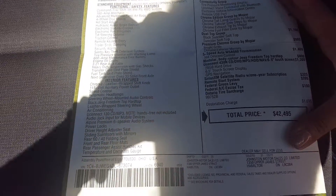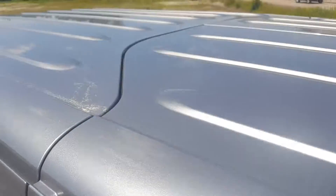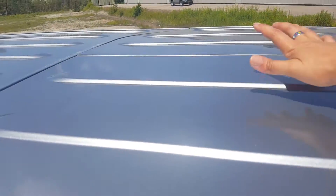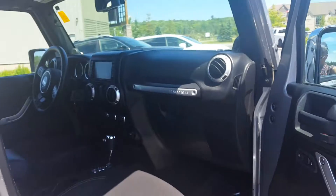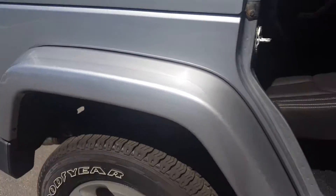I know Jeeps have added accessories, so I'm just going to take a shot of this window sticker for all the added accessories that have been added to this Jeep. Very clean freedom top, matching colors — it's a hard top.